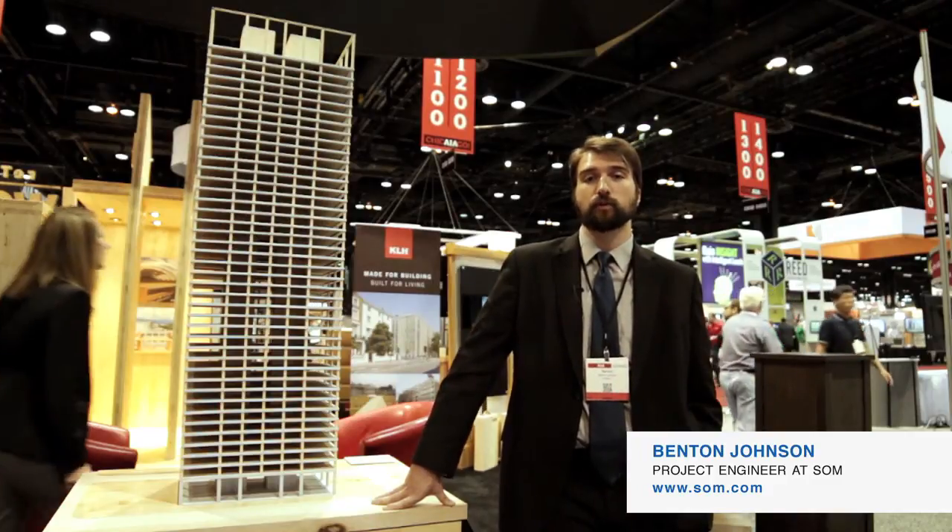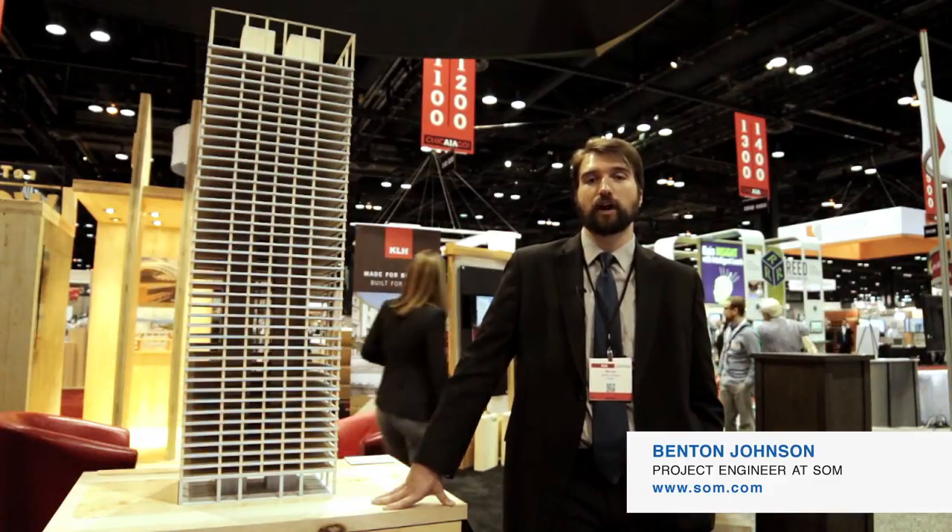My name is Benton Johnson. I'm an engineer with Skidmore, Owings & Merrill, and we're here to talk today about our timber tower.